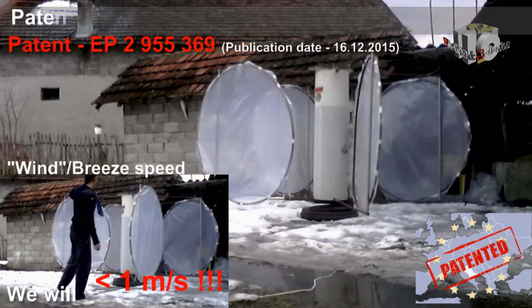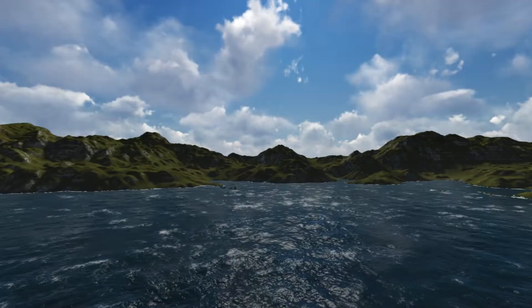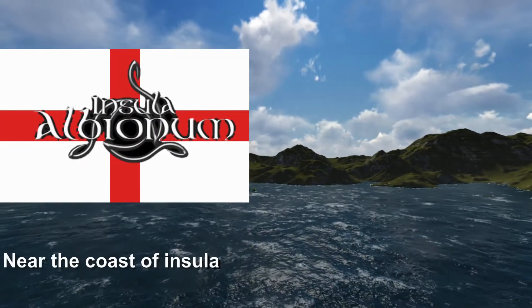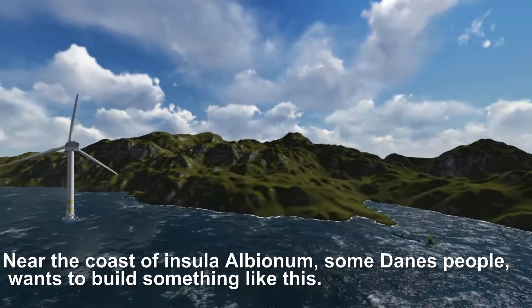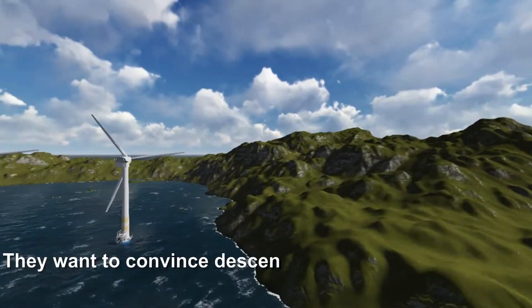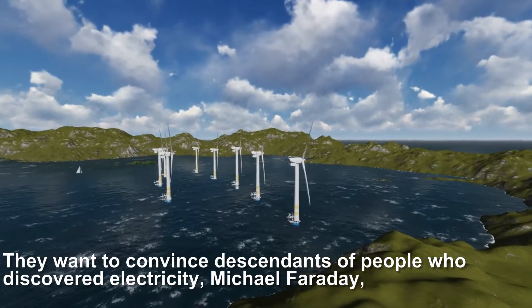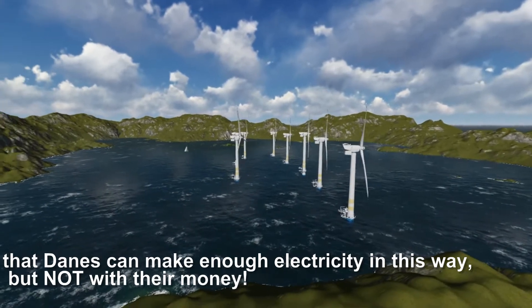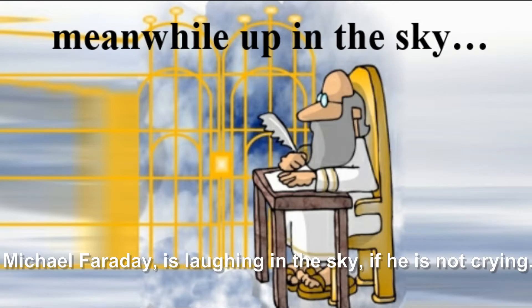We will continue for the sake of children's future. Near the coast of Insula Albionum, some Danish people want to build something like this. They want to convince the descendants of the man who discovered electricity — Michael Faraday — that Danes can make enough electricity this way, but not with their own money. Michael Faraday is laughing in the sky, if he is not crying.